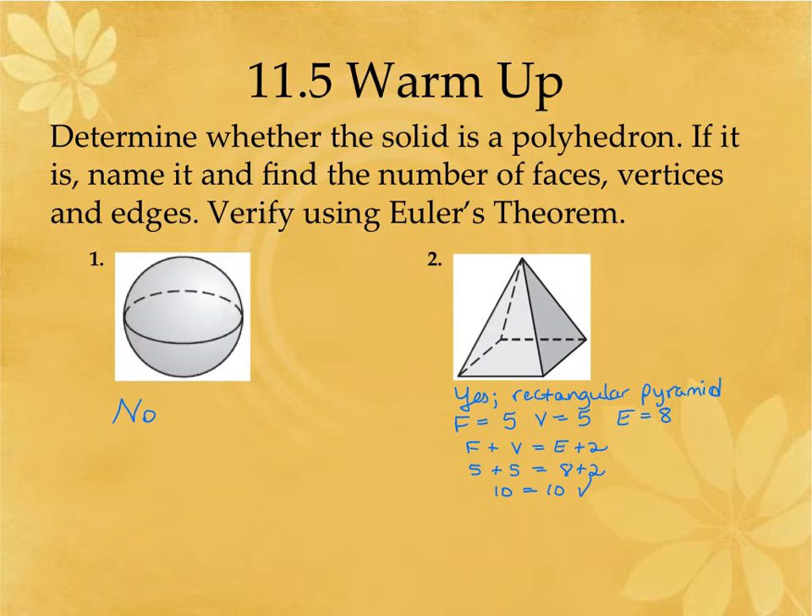Number two is a rectangular pyramid. Now if you told me it was a square pyramid, technically we don't know anything about the base edges. We don't know if these edges are congruent. If they had congruent sides or all had numbers listed, we could say it was a square pyramid, but because we don't know for sure if these are all the same size, I would label this as a rectangular pyramid.